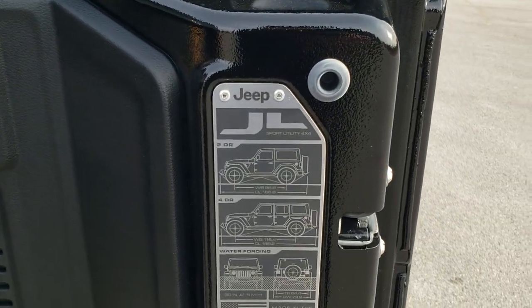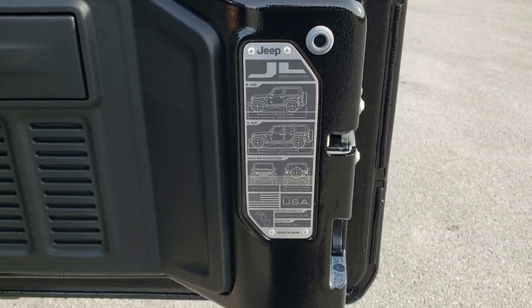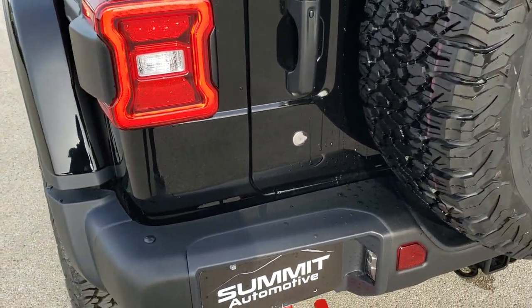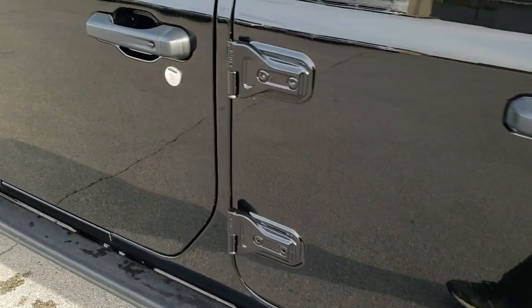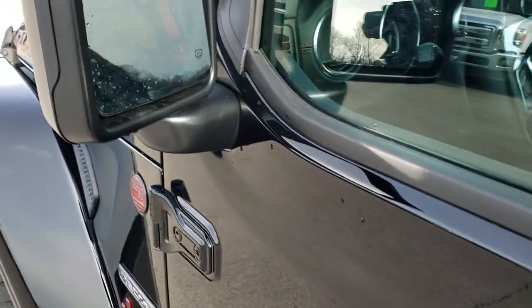You get the JL badge right here which gives you the wheelbase and overall length for the four-door and two-door, as well as water fording info. The gates shut a lot smoother than the JKs. You also get the metal fuel door on here, and Torx 50 on the hinges so you know which wrench to use.